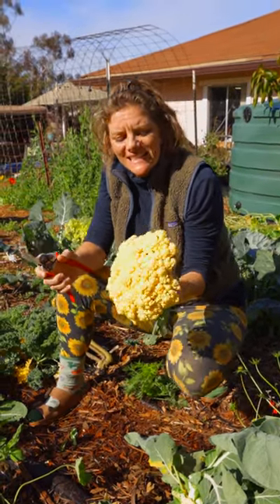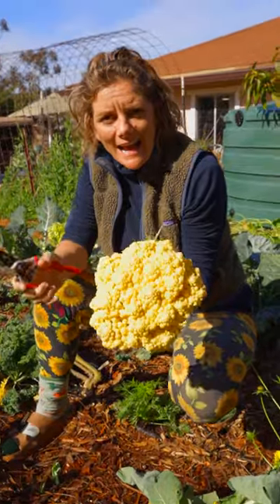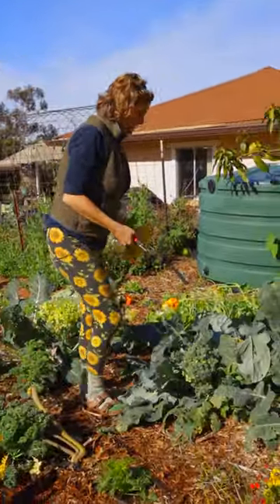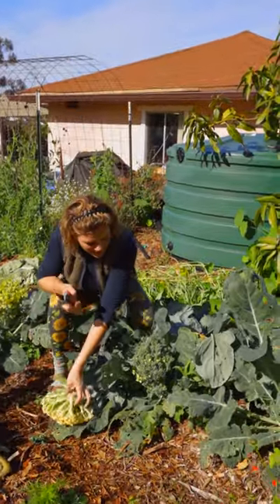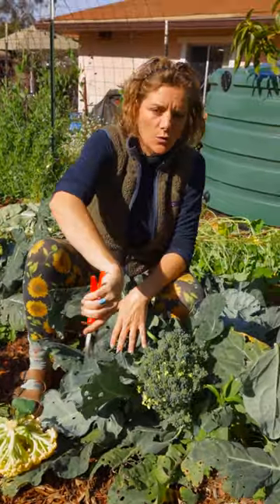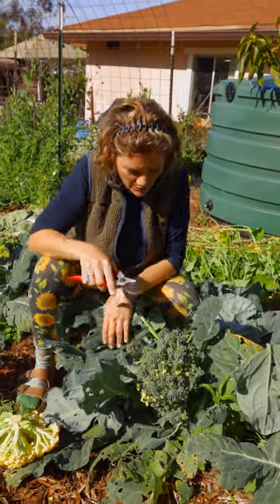This cauliflower is a little bit older, but totally and absolutely still edible and delicious. Now this broccoli over here is heading out — you can actually see it's starting to flower, it's getting aphids, and the quality of this is really going to go downhill.